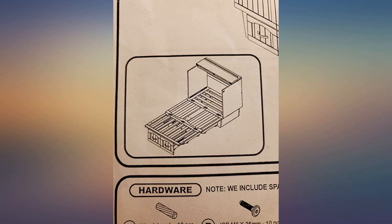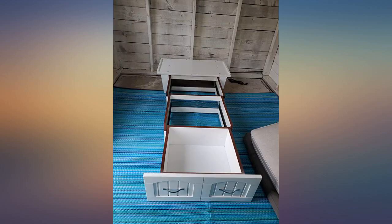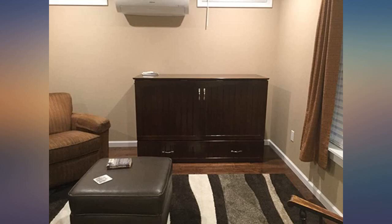Better than I expected. I have been shopping for a cabinet bed for a while and was nervous about committing that amount of money to something I couldn't see. I finally did it and now wonder why I waited so long.